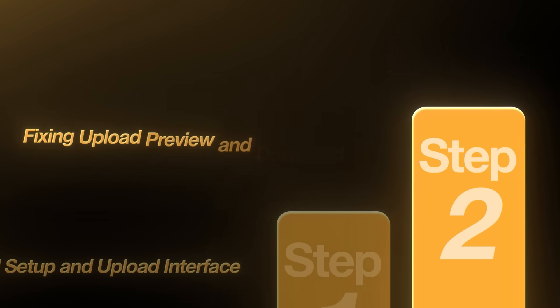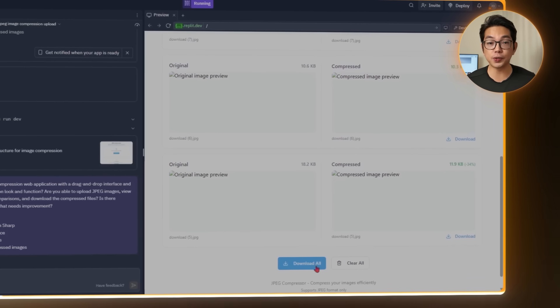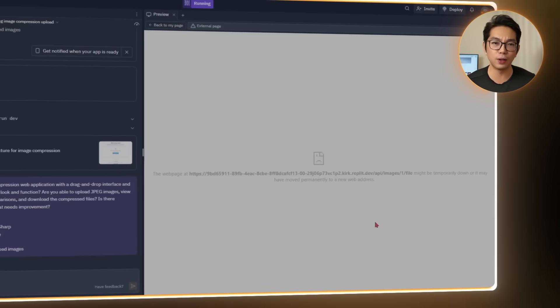Step two: fixing upload preview and download issues. With our basic upload interface working, it's time to test how it actually performs in real life. Right away, we have two major issues: first, image previews aren't showing up at all; second, even after compression, there's no way to download the images. These are core features, so we need them fixed before moving forward.